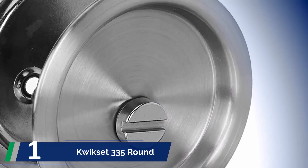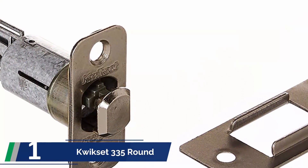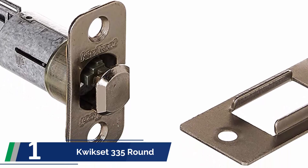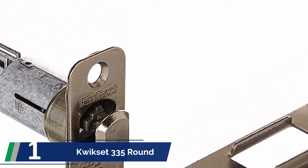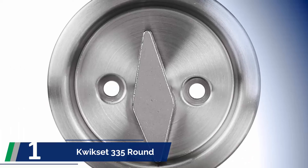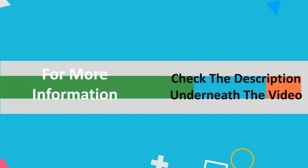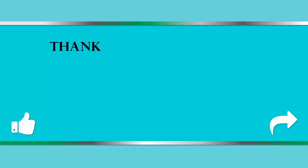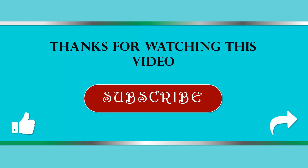If you have 2.3-inch thick drilled standard doors, it may take even less time. The rustic round design with satin nickel finishing gives the door a perfectly modern look. The half-inch beveled latch throw secures the locking system for interior doors. For more information, check out the description underneath the video. Thanks for watching — if you found this video helpful, don't forget to like, share, and subscribe to our channel.